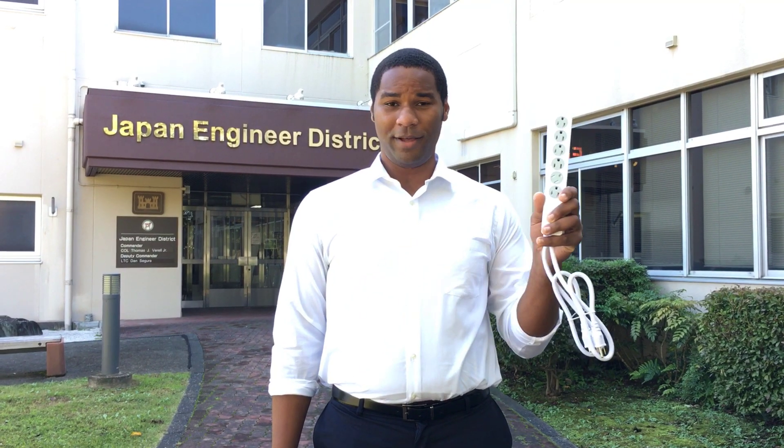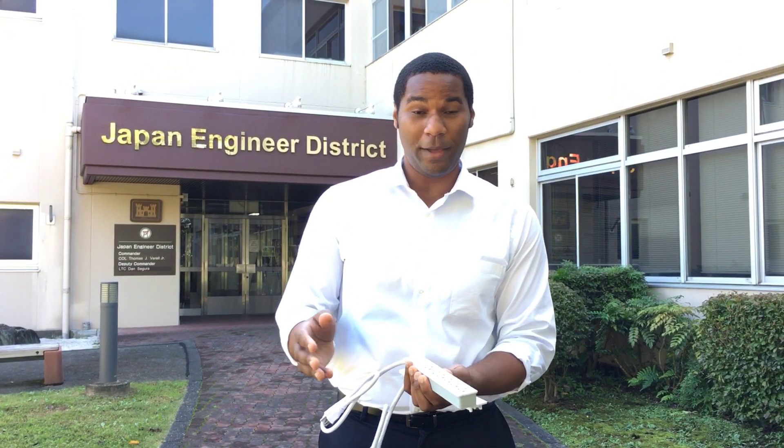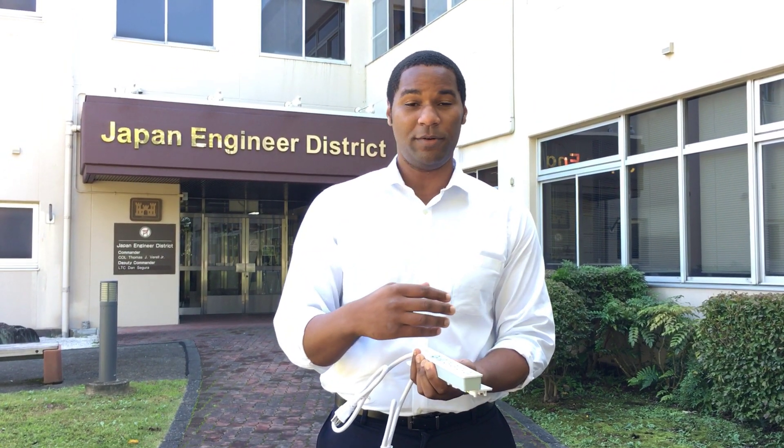Help us prevent fires this week by inspecting your surge protectors. First, make sure there's no paper, combustible material, or fabric near your surge protectors.